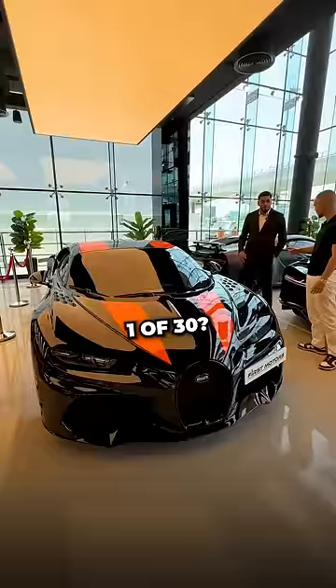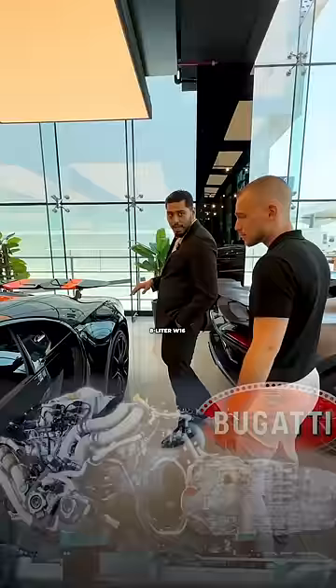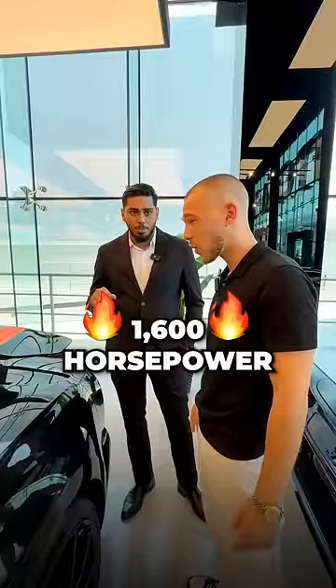It looks the craziest, I think. And this also comes with a similar engine, 8-liter W16, quad-turbo. But the best thing is, this one comes with 1,600 horsepower. The other comes with 1,500 — you can see this one with 1,500 and you can see this one written 1,600 in jet orange.